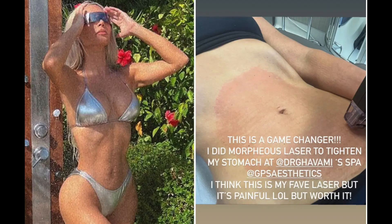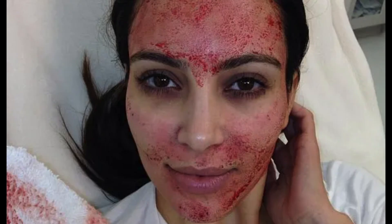The latest from Kim Kardashian is that she has been hyping up radiofrequency microneedling. Y'all know Kim — she likes to try out a bunch of different cosmetic procedures. She's the one who popularized the vampire facial a while back.